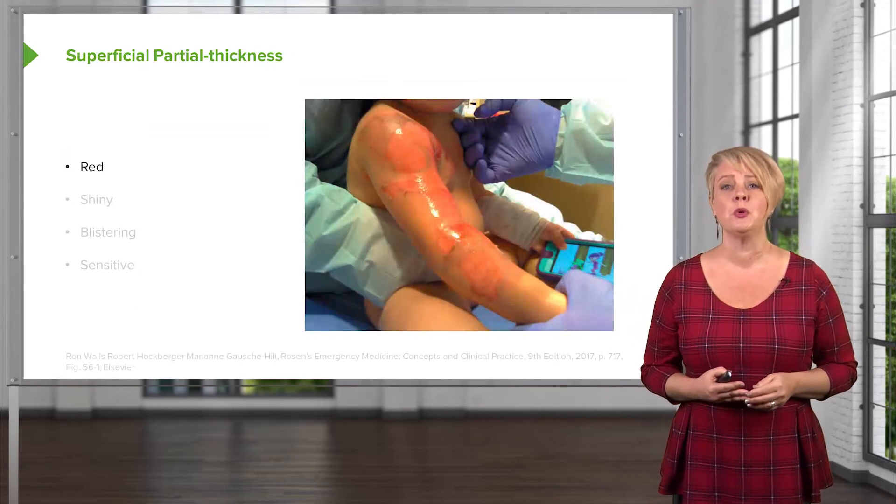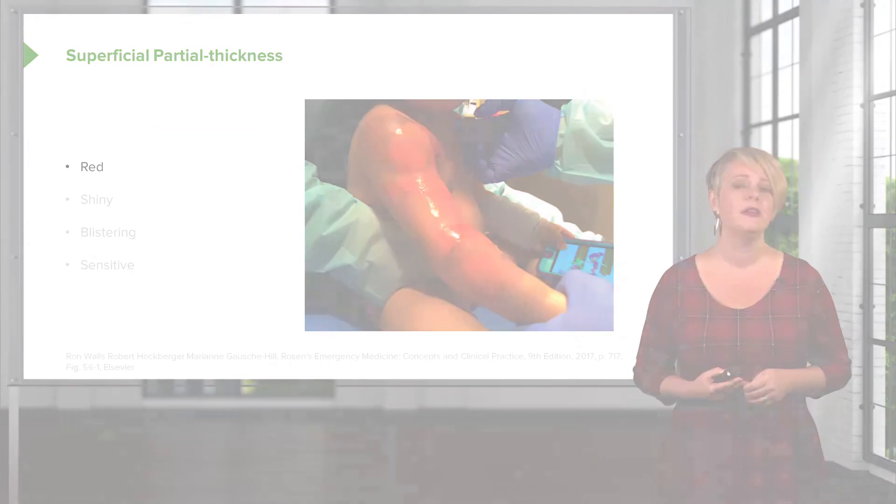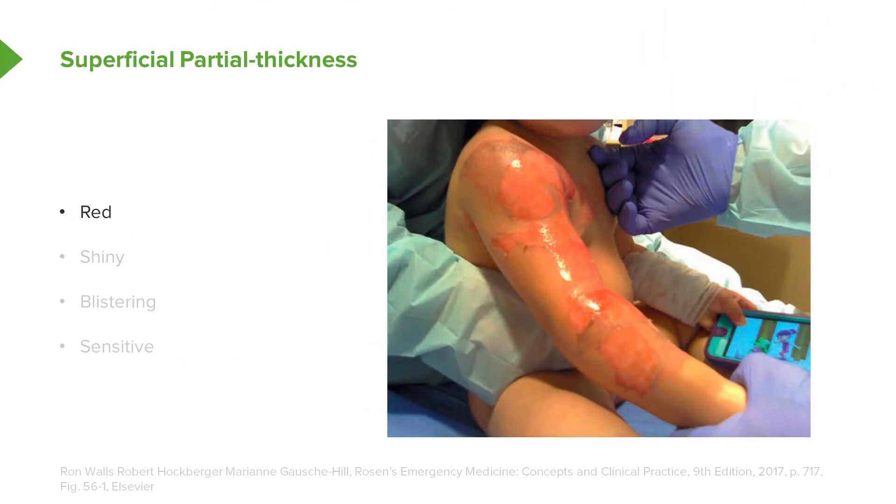Here's a visual example of a superficial partial thickness burn. It's red and shiny in appearance, with blistering, and it's very, very sensitive — even light touch on this baby's skin is going to produce significant screaming because these are very painful.